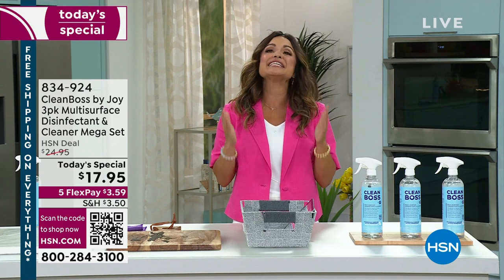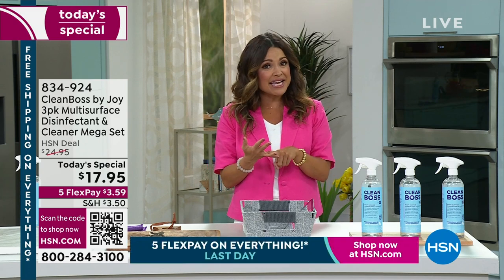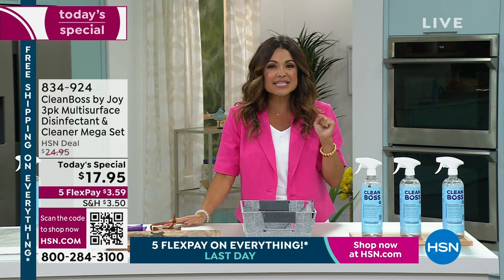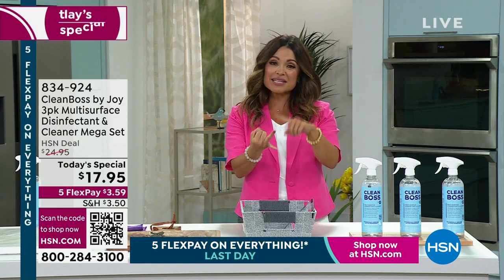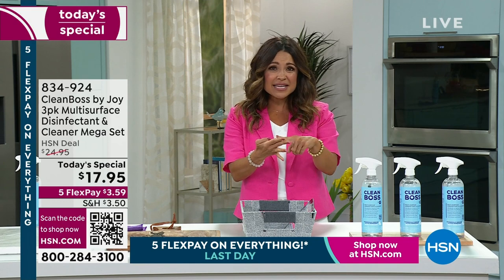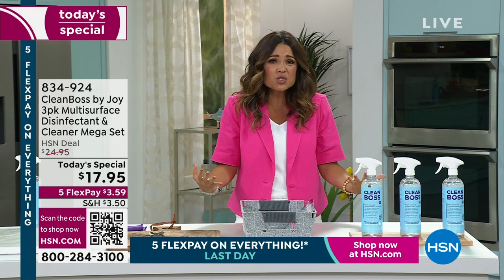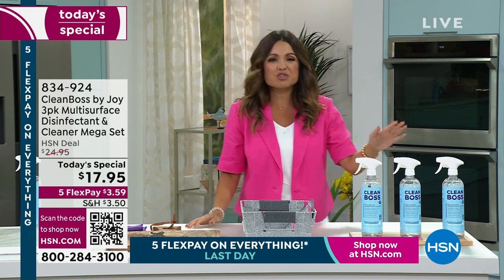It took Joy and her team 10 years of research and science to bring you this formula that can kill 99.9% of germs, bacteria, mold, and fungus. Think about viruses around the house. If you have allergies and want to eliminate allergens, it truly does it all.